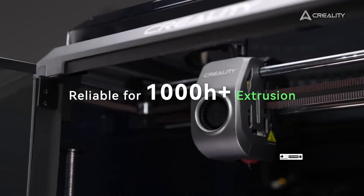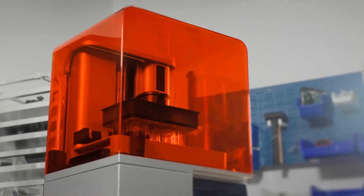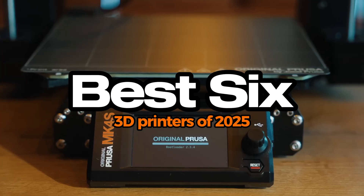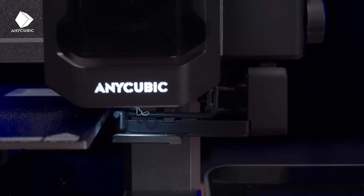Whether you're a hobbyist, a professional, or a business owner, there's a perfect printer out there for you. From prototyping to creative projects, these machines unlock endless possibilities. In this video, we break down the top 6 3D printers of 2025, highlighting their key features, pros, and cons. Now, let's dive in.